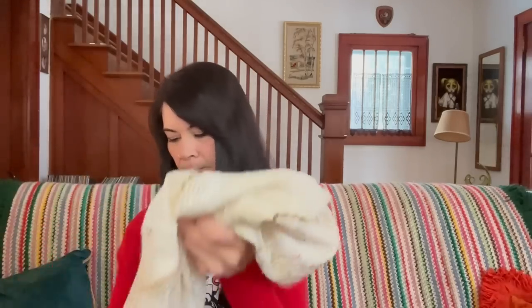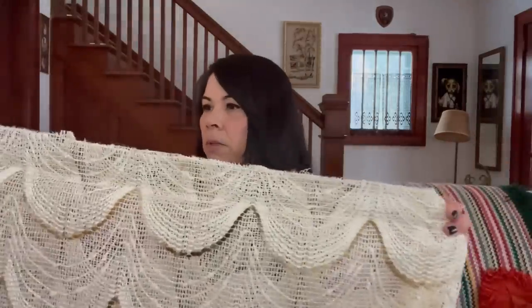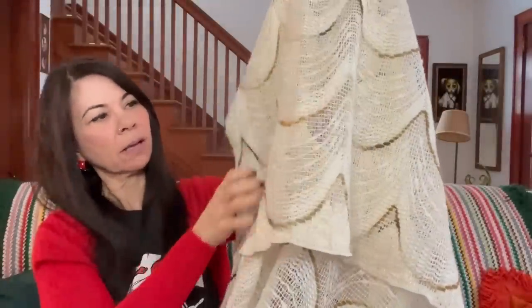I found these vintage drapes. They were $3 — I think $3 each, which is still really inexpensive. Really nice condition, quite long, with a very nice design on them. They almost feel like wool, and then this part is like a valance over top. I'm going to list these in my Etsy shop — I thought maybe I might keep them for my dining room, but I haven't tried them to see if they will work in there, so I still might keep them.